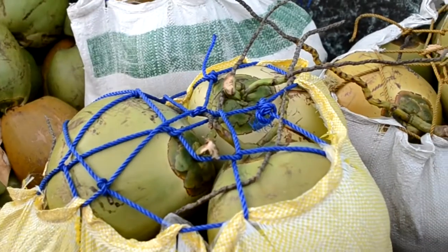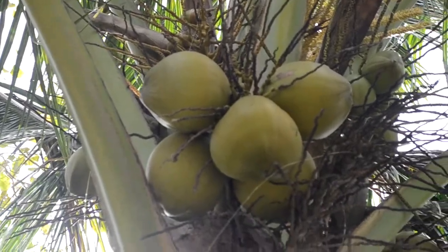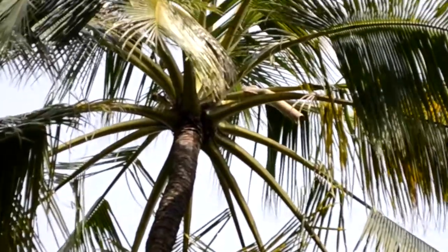There's also what is called tuba, a whiskey for native residents that comes from the fermented juice of the coconut.